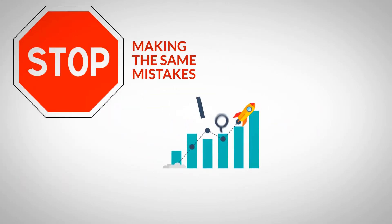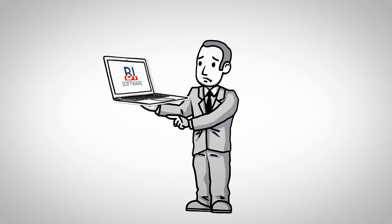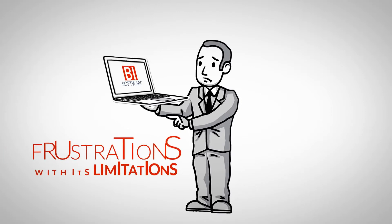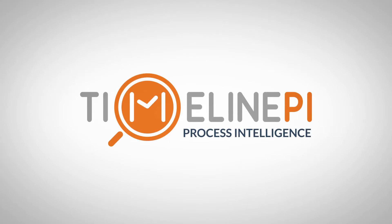Stop making the same mistakes and raise your process IQ and accelerate your business's digital transformation with Timeline PI. Stemming from years of experience in BI software and the frustrations with its limitations, Timeline PI Process Intelligence was born.